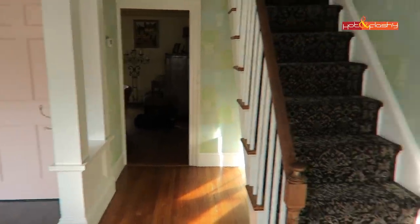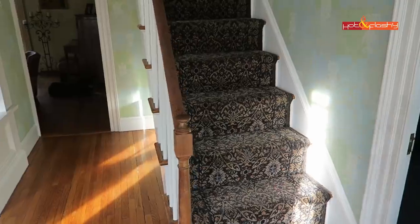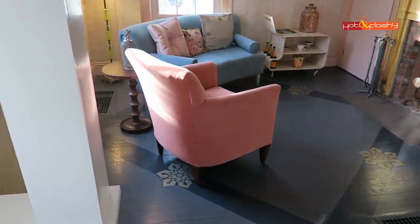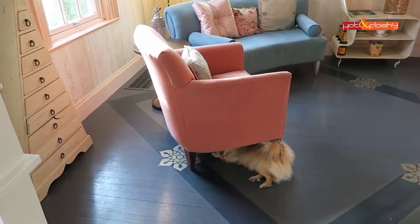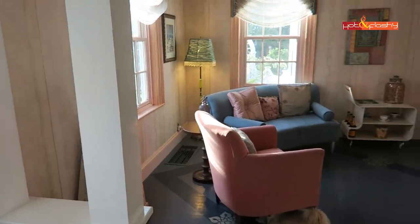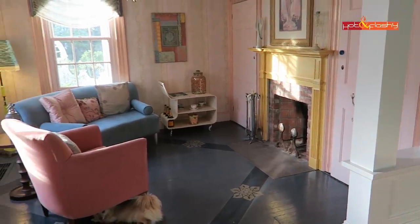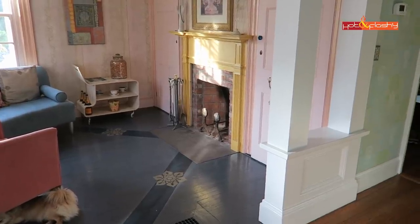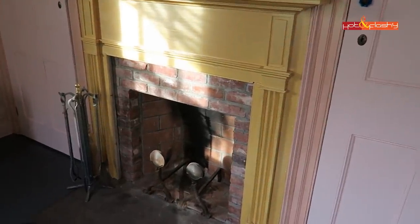This is the front hallway. The stairs going up to the second floor are pretty steep. My house was built in 1831, so it's a very old house — about nine years shy of its 200th birthday. This room I always called the ladies' tea room; it's just a little front parlor. Back in the 1830s when the house was built, this would have been a receiving room — there would have been a nice little coal-burning fire in the fireplace.